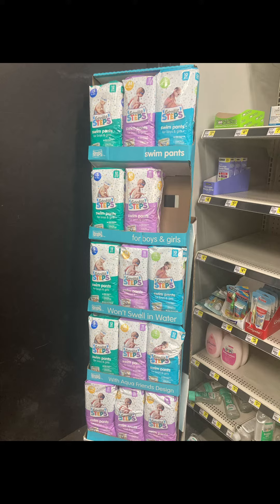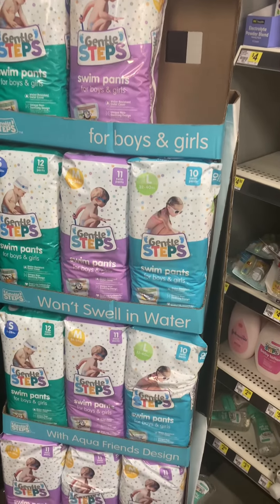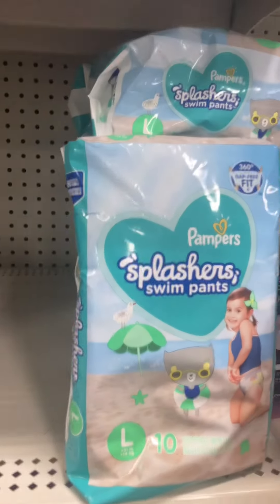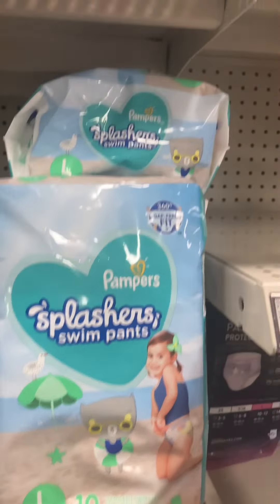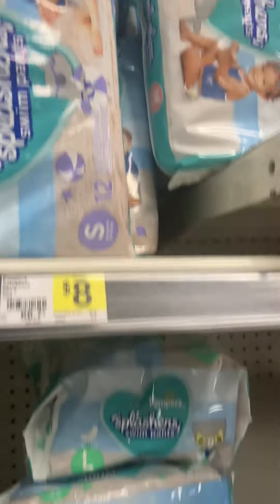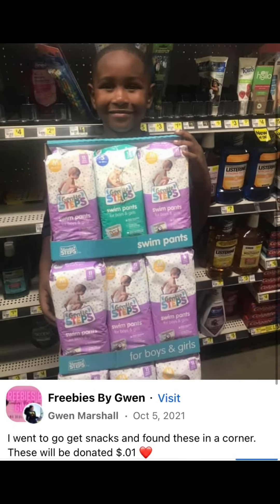We do have a new penny list that starts tomorrow. It's going to be the Pampers Splashers as well as the Dollar General brand. These will probably be in displays that could be in the baby aisle and on the actual shelves or end caps, so just really browse your stores and check the barcodes that I'm going to put at the end of the video.